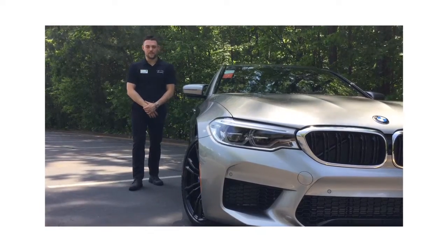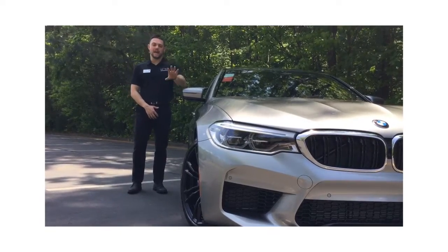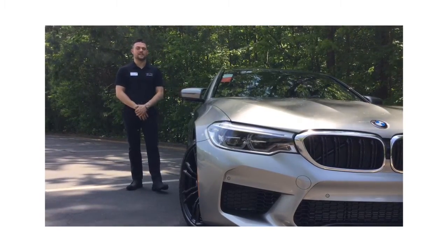Hey guys, Carlton Rabiz from United BMW, and today we're going to talk a little bit about the brand new M5's exterior and interior design.